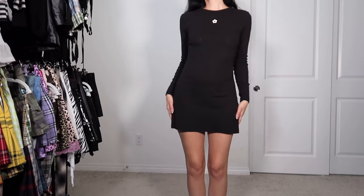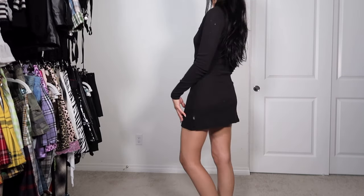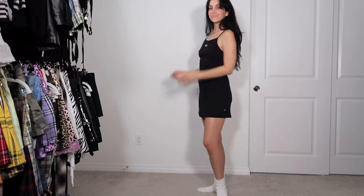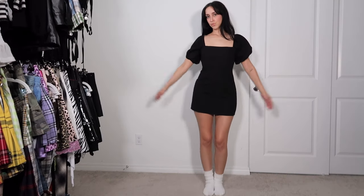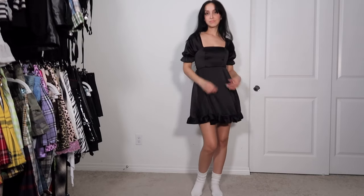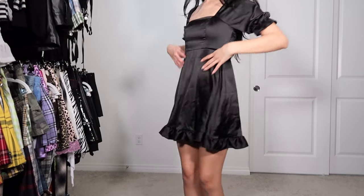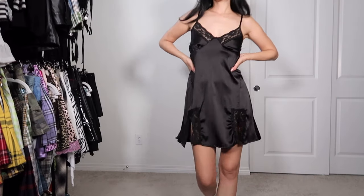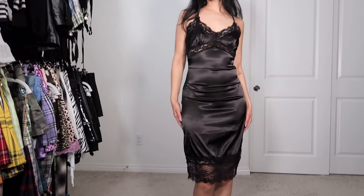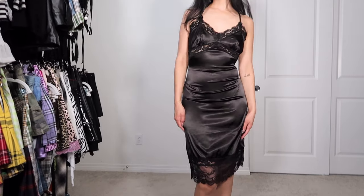This is an iconic Sandy Liang and Vans collab dress — I love it, we're keeping. This is just a regular Vans dress but it is so cute and comfy, so we're keeping. I would have loved to keep this dress but unfortunately it does not fit me anymore, so we are donating. Thankfully I have another dress that looks almost exactly like the one I'm donating — this one is from Fox Blood, and so is this one. I told you I love my lacy silky slip dresses.